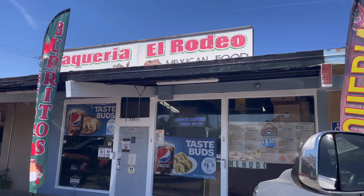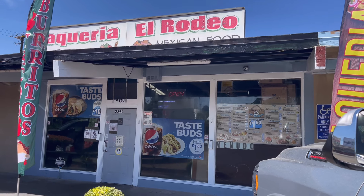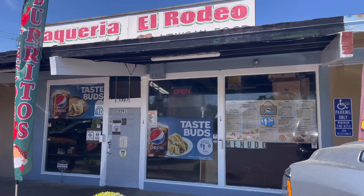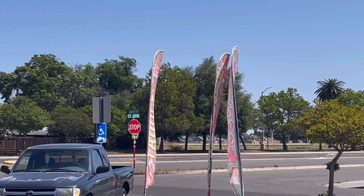Taqueria El Rodeo. Alright, we're here. Let's go inside and check it out, see what all the fuss is about. And of course we're located on the corner of Clovis and Griffith.